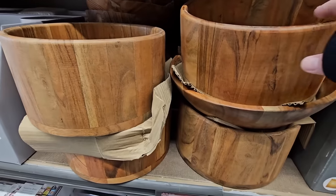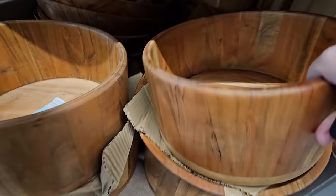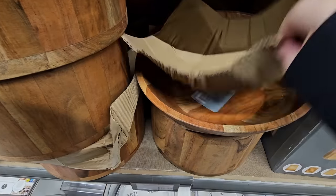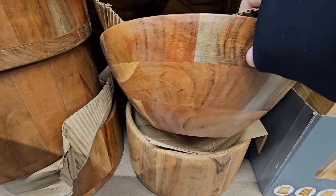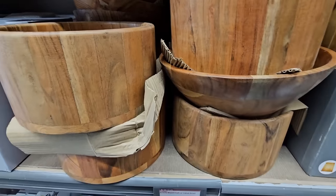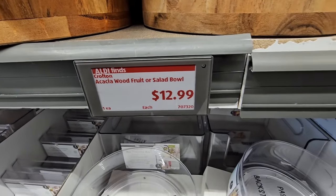The Acacia Wood Bowls — they have two different styles and they are so pretty, especially perfect for a salad. I remember these were really popular in the 70s. There is a price tag here — $12.99. So fruit or salad bowl.